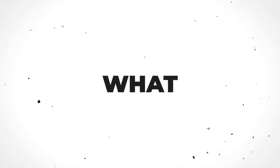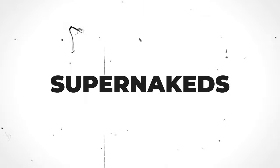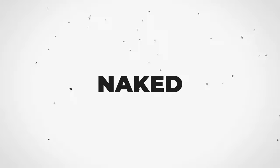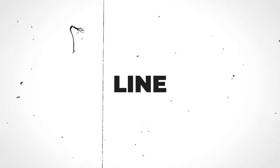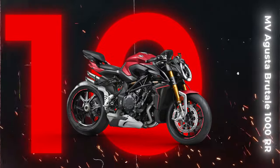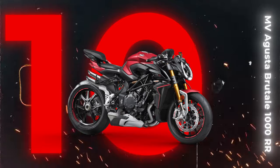We've gathered together what we reckon are the 10 best super nakeds you can buy based on extensive testing on road and track. Hold on tight as we dive into the realm of super nakeds, and kicking off our top 10 lineup is none other than the extravagant MV Augusta Brutale 1000RR.